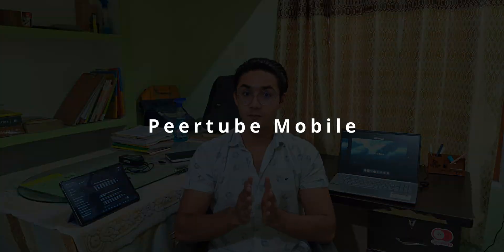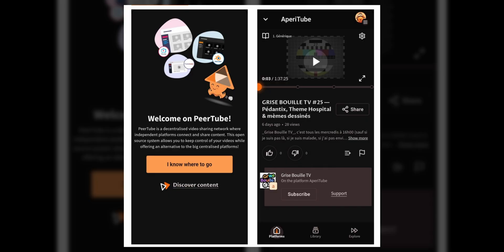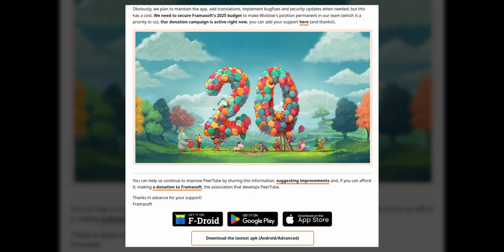Next up, we have PeerTube's new mobile app. If you don't know, PeerTube is just like YouTube but better. PeerTube has launched a crowdfunding campaign to enhance its mobile application. This app, developed by a non-profit called Framesoft, aims to provide a decentralized video sharing platform. This campaign seeks funding for additional features and gauges public interest in the project. I believe I'm in support of that — are you?